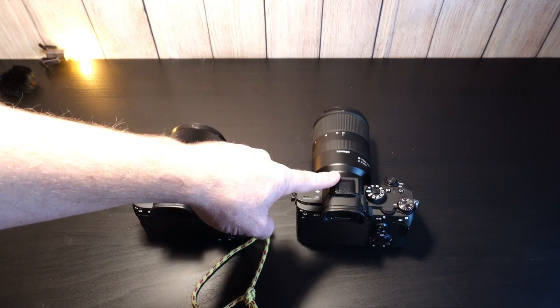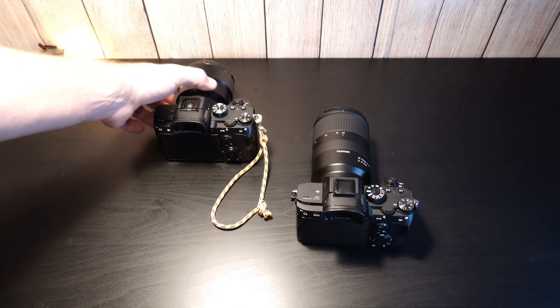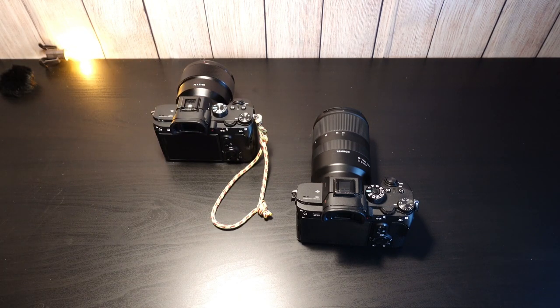So this is the A7R III here. I picked it up on B&H. I want to give a shout out to B&H — I'm not sponsored by them at all.